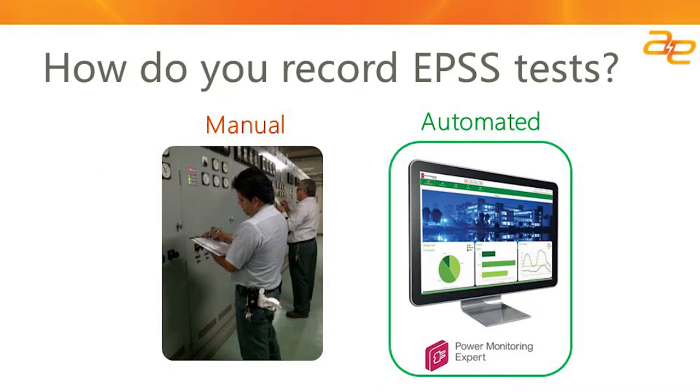How do you test your EPSS system? Our experience has been that a majority of owners are primarily using manual means for testing — stopwatches and clipboards to record test results. We're finding that more and more owners, as a result of more complicated systems, fewer resources to conduct tests, and more requirements during tests, are looking at automated means to capture all the information, record the tests, and validate the results in a timely manner.